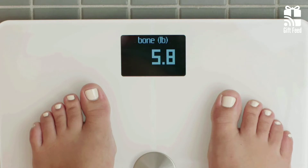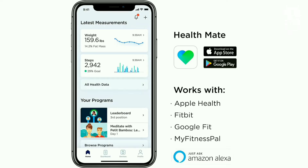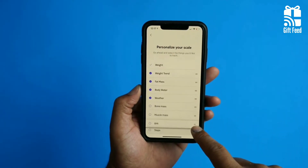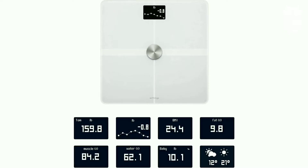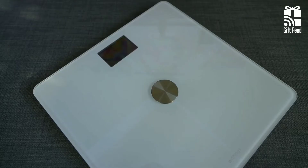The Withings Body Plus has Bluetooth and Wi-Fi connectivity and is synced with an excellent, user-friendly app. The app offers a few wellness programs including mindfulness meditation, better sleep, better body, and healthier heart. All in all, it's an easy-to-use, fairly priced scale and makes a good choice for those who want to track their fitness progress.